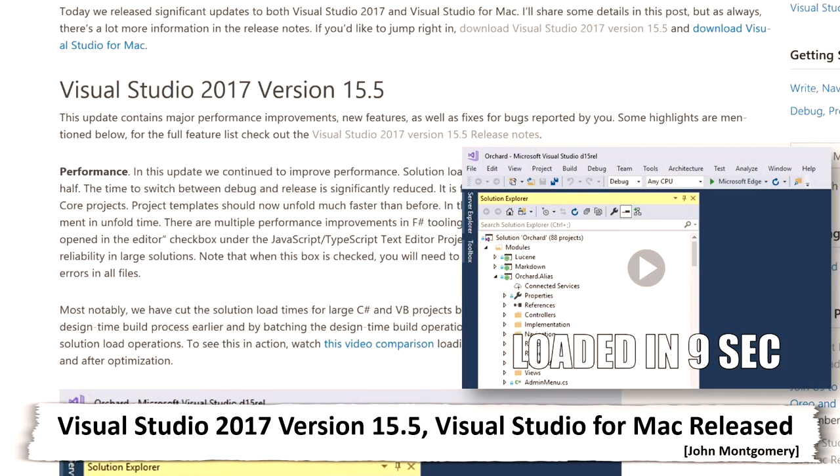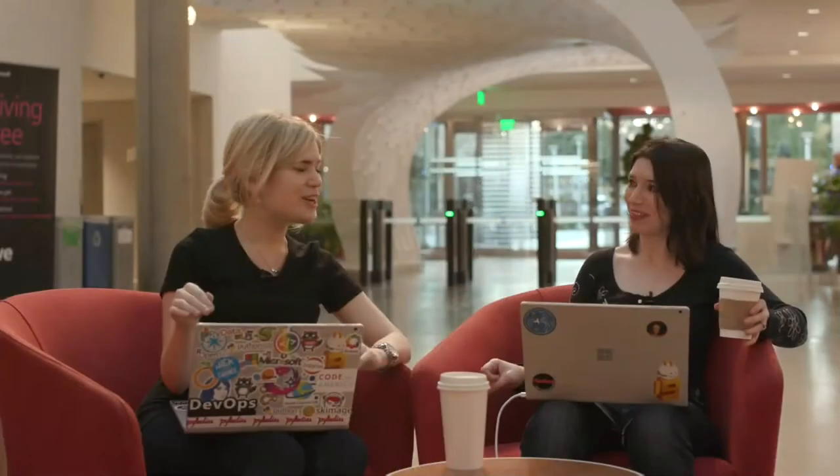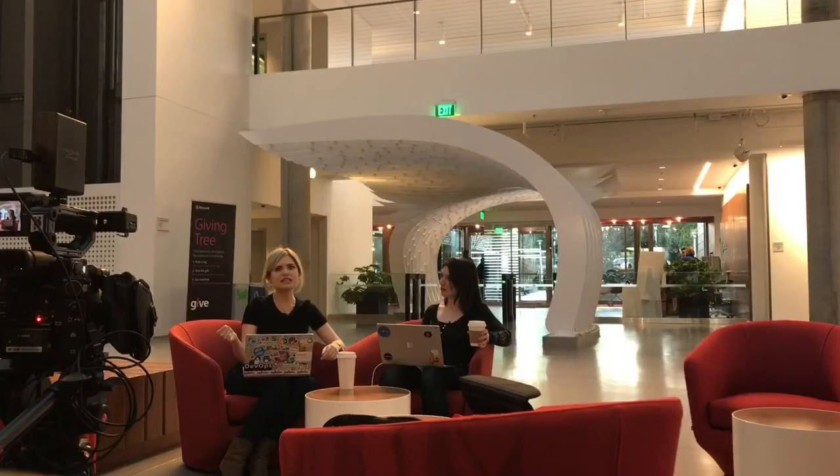I'm mostly a Python and R developer, so not a whole bunch of experience with Visual Studio. I used it in college for a C++ class, and what I hated was that it took forever to download and install. But now, in these new versions, you can install it in less than five minutes, which is absurd. In addition to Visual Studio 2017 15.5, Visual Studio for Mac has also received an update.